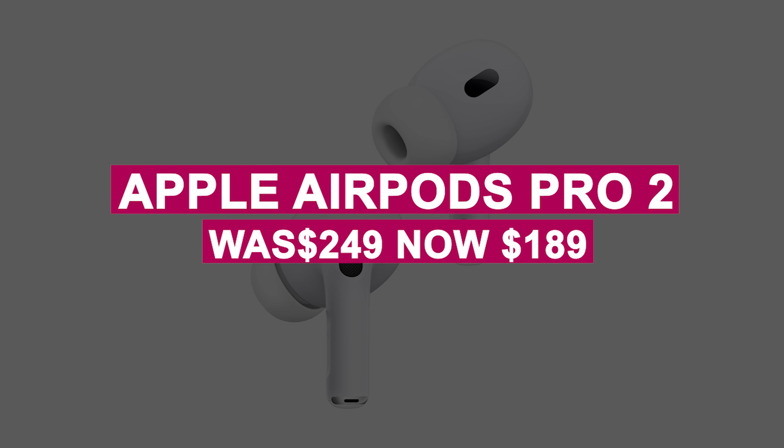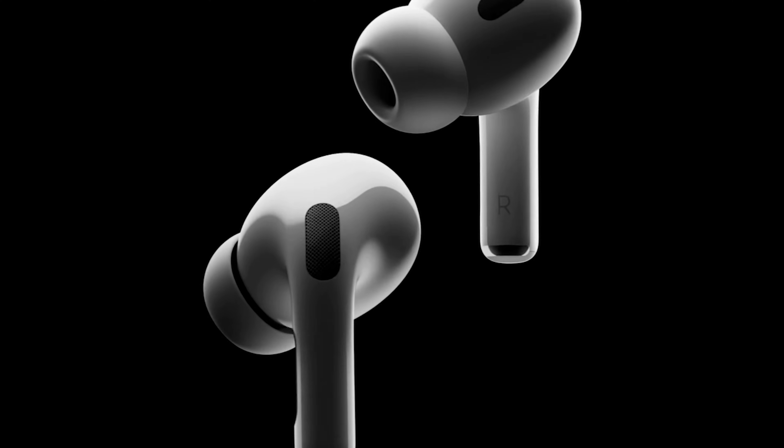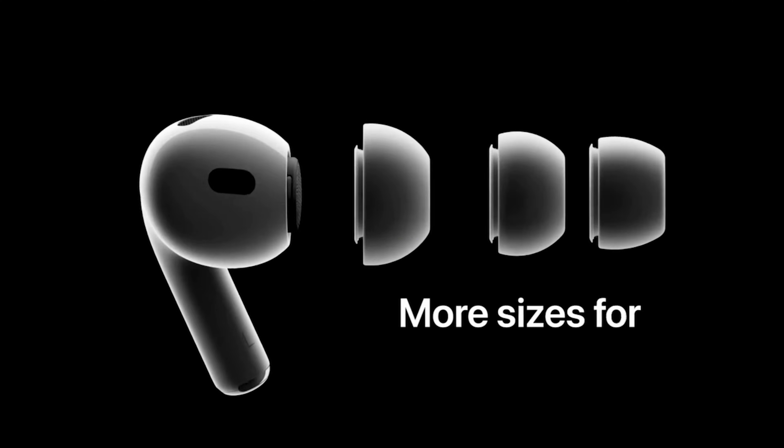The Apple AirPods Pro 2 was $249, now $189. These top-tier noise-canceling earbuds deliver excellent ANC and a neutral sound signature for an immersive listening experience.